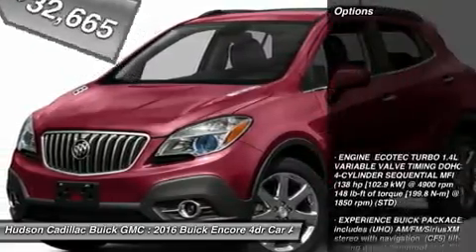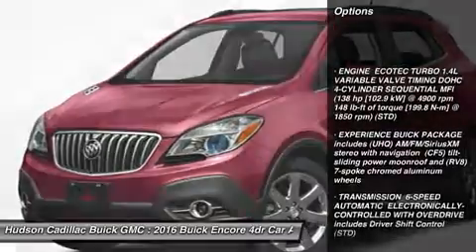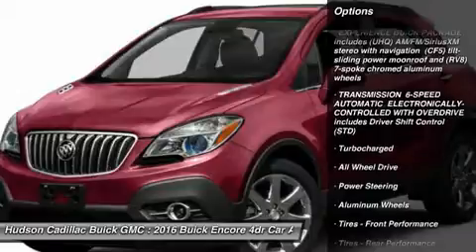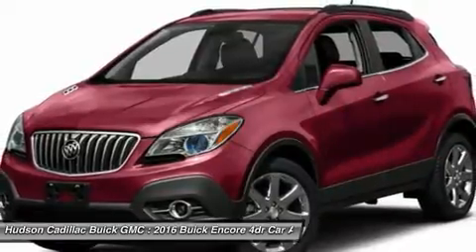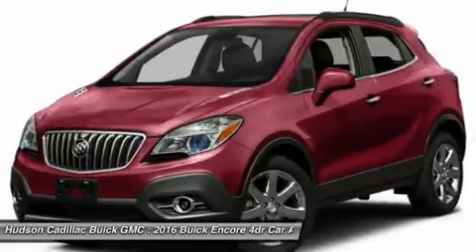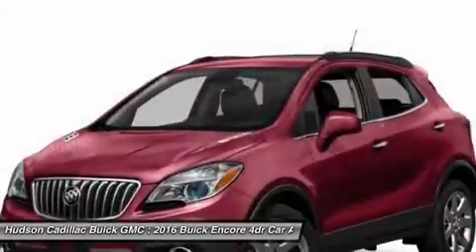Here are some of this vehicle's great options: Remote Engine Start, Keyless Entry, Steering Wheel Audio Controls, All Wheel Drive, Power Passenger Seat, Leather Wrapped Steering Wheel, Bluetooth, Adjustable Steering Wheel, Power Steering, Auto Dimming Rear View Mirror, PPO.